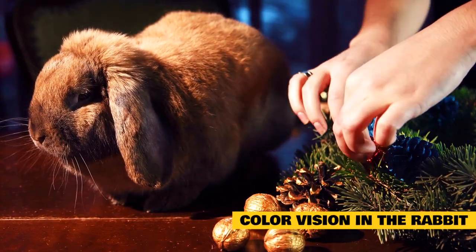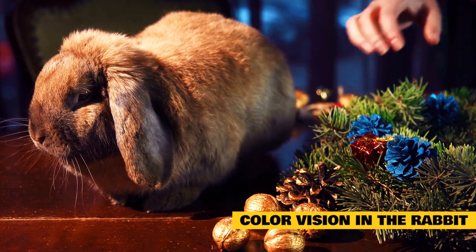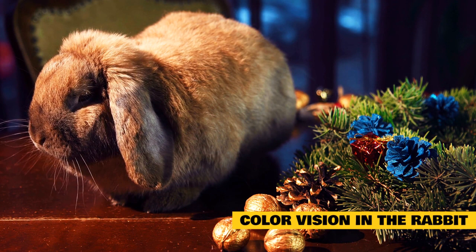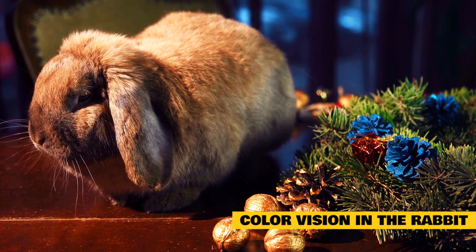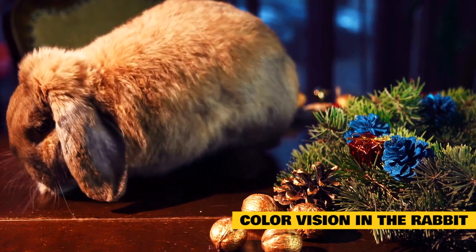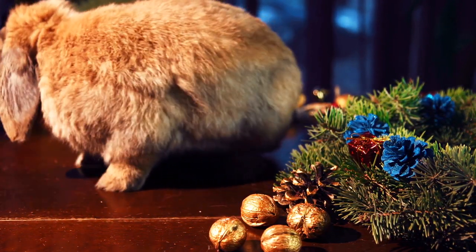Although many people have wondered what colors the rabbit perceives, to this day no clear answer is known. Most scientists advocate the position that rabbits can distinguish between blue and yellow and red and green, but they see primarily black and white the world around them. The image they perceive is blurry and grainy.